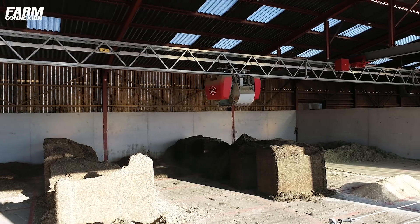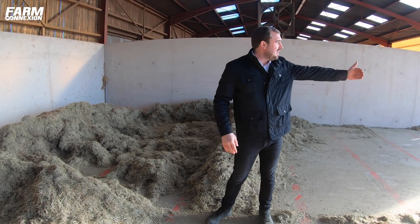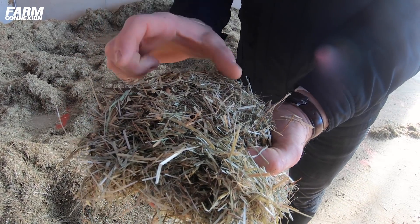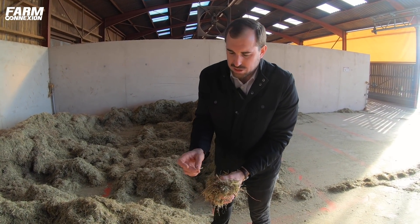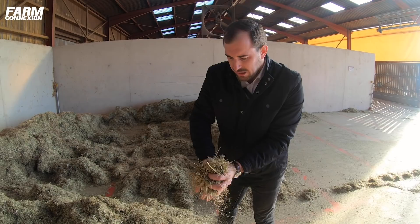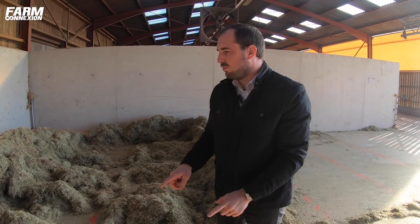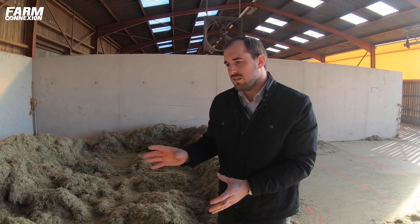On va avoir notre foin qui est préparé. L'utilisateur le charge une fois toutes les deux semaines. Il stocke 15 tonnes, ce qui permet de tenir deux semaines. Au niveau du calibre, ce qui est vraiment important, c'est qu'on ait des brins au plus long à 5 cm. Au-delà, il va y avoir du tri. Ce qu'on arrive à faire avec le rotor calibreur, c'est que le brin est coupé comme avec un ciseau, ce qui permet d'avoir quelque chose de très piquant et de favoriser la rumination, l'excitation du rumen et la digestion de la vache. Il n'y a pas un seul brin qui est plus long que les autres. Quelle que soit la nature du foin en amont, il sortira au même calibre.